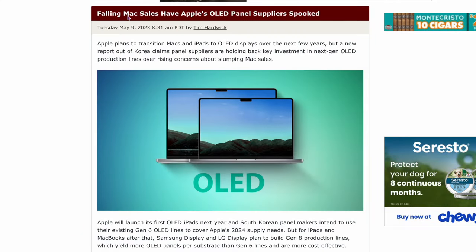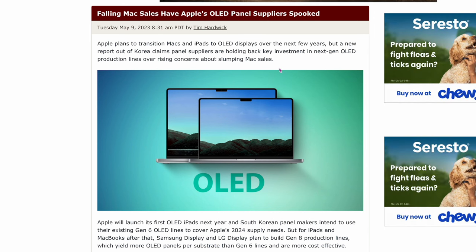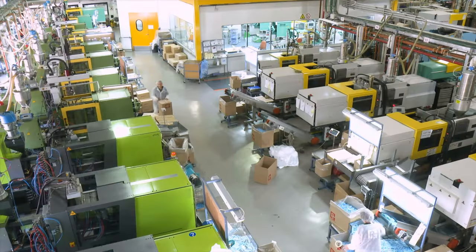If the Taiwan story hasn't scared you enough, this next one is also interesting. Falling Mac sales have Apple's OLED panel suppliers spooked. Apple's Mac sales have been quite down, and companies that were planning to supply OLED panels from 2024 to 2026 are spooked and haven't started building those factories yet. If Mac sales keep falling, these companies won't invest in those huge factories, and we won't get OLEDs in time — it might be another five years. Let's hope not.